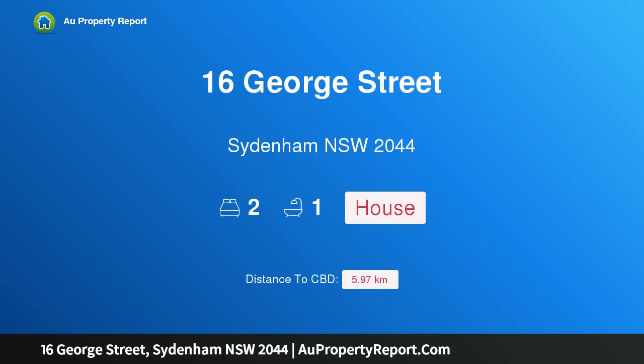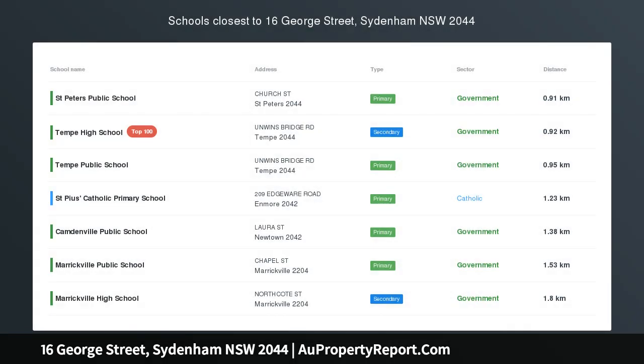Hi, I am glad to introduce property 16 George Street, Sydenham NSW 2044, a totally renovated affordable easy care terrace in a great location.